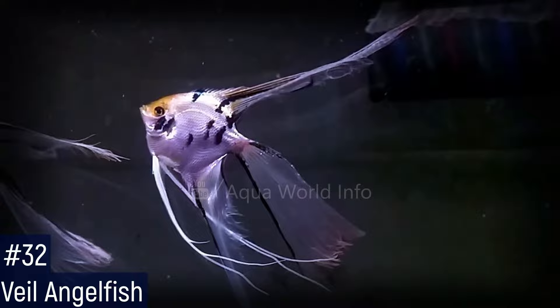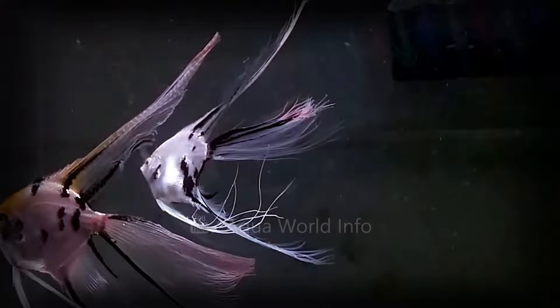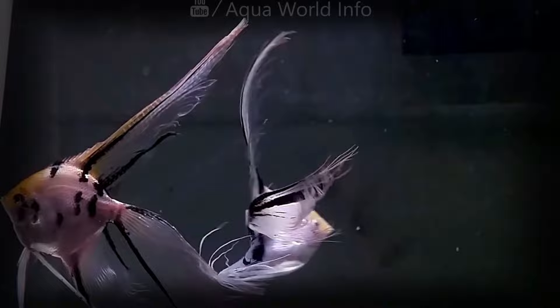The veil angelfish is one of the most popular types of angelfish found in tanks and one of the most beautiful. Their fins are long, but if you try to keep this fish with other aggressive species, they will have their fins bit. The good thing is that this angelfish can be combined with any other color angelfish. Pay attention to the temperature of the water because this fish is sensitive to variations in temperature.